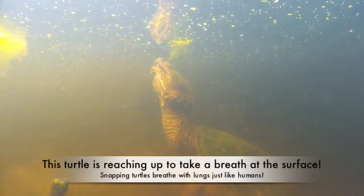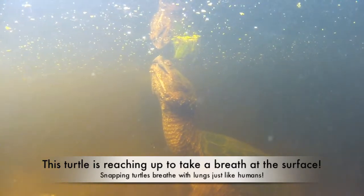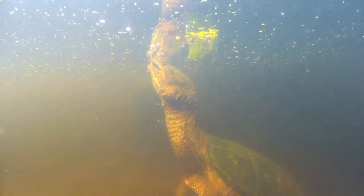This turtle is stretching its neck up towards the surface to catch a breath with its nostrils — it's the same basic idea as a human using a snorkel.